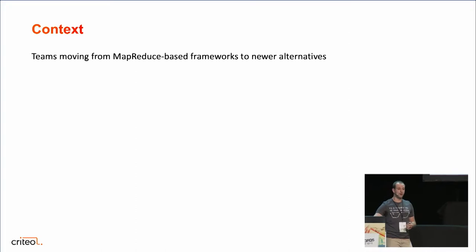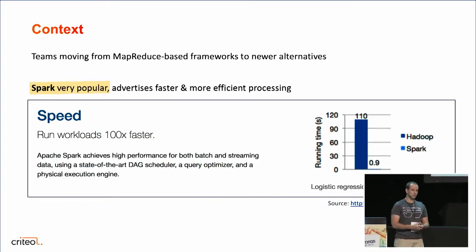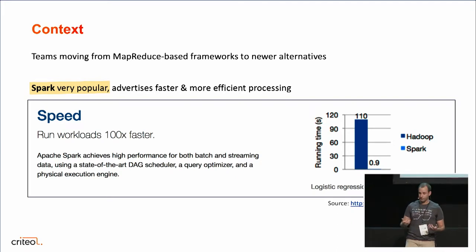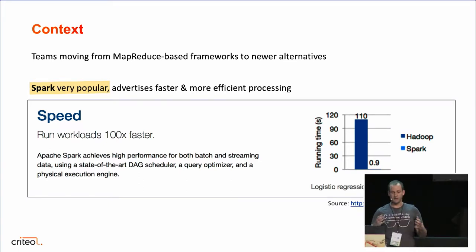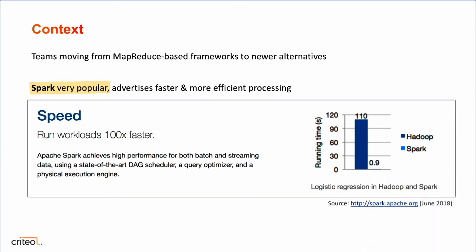One very popular alternative is Spark, and a main reason is that it advertises very fast and efficient processing on Hadoop. So it seems like a very good choice — that's what they advertise on their website. And so a lot of teams built their new products on top of Spark.